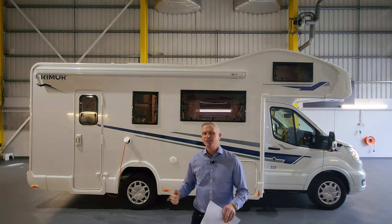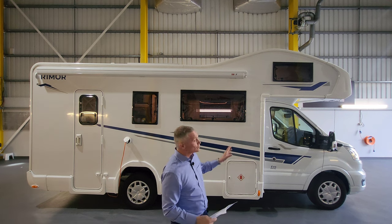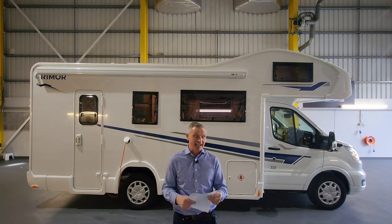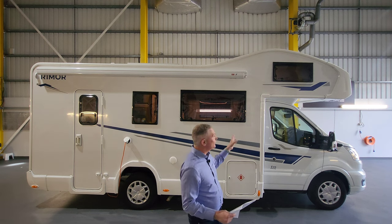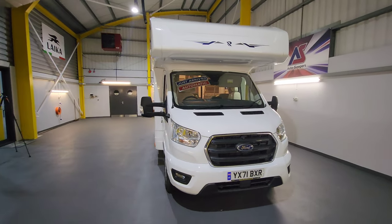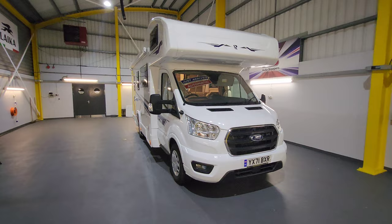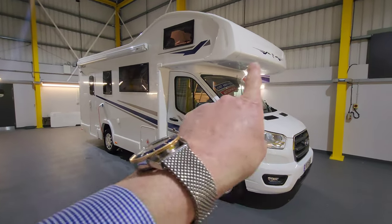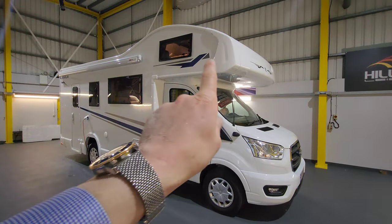Looking inside, great layout. It's built on a Ford Transit chassis, it's got a two litre TDCi engine, and it's got a fully automatic gearbox. At the front, on this Ford Transit chassis, it's got daytime running lights and indicators on the wing mirrors.